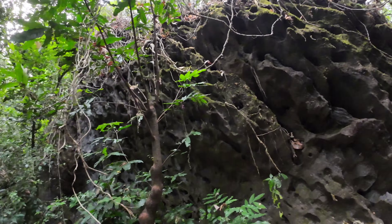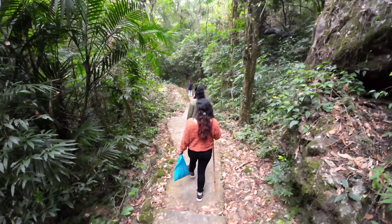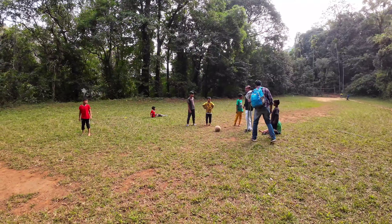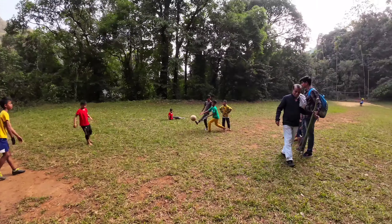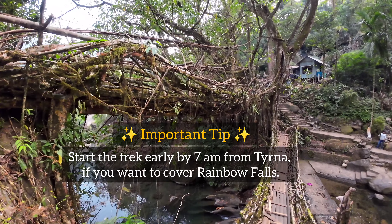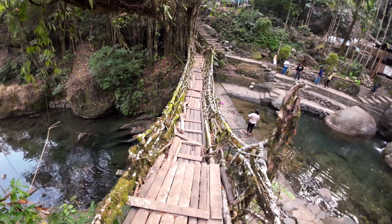By the time we left Blue Lagoon Waterfalls, it was already around 3:30 PM. As Rainbow Falls is around 1-2 hours trek from here, we decided to skip it and return back to Tirna village. Considering that the sun sets earlier in northeast India and the approximate 4-hour trek back to Tirna village from Blue Lagoon Waterfall, it is recommended to commence the return trek early to make the most of daylight.